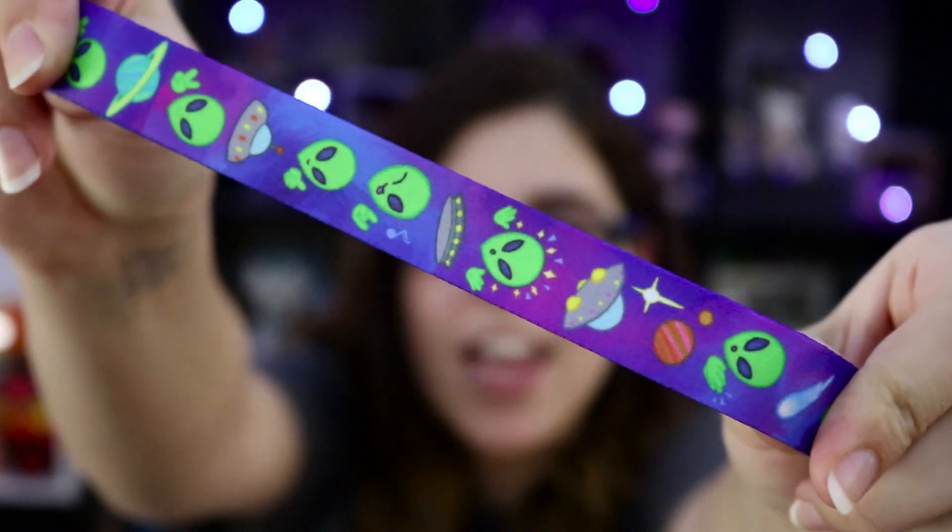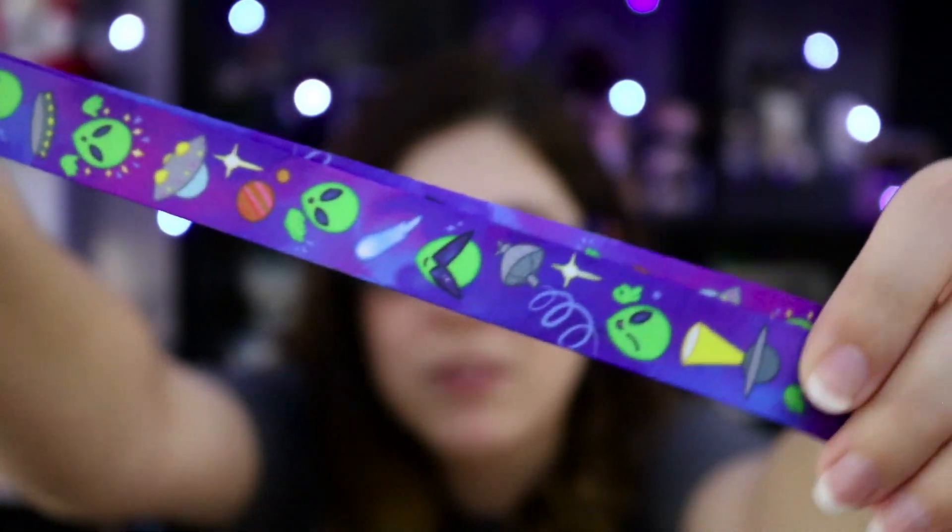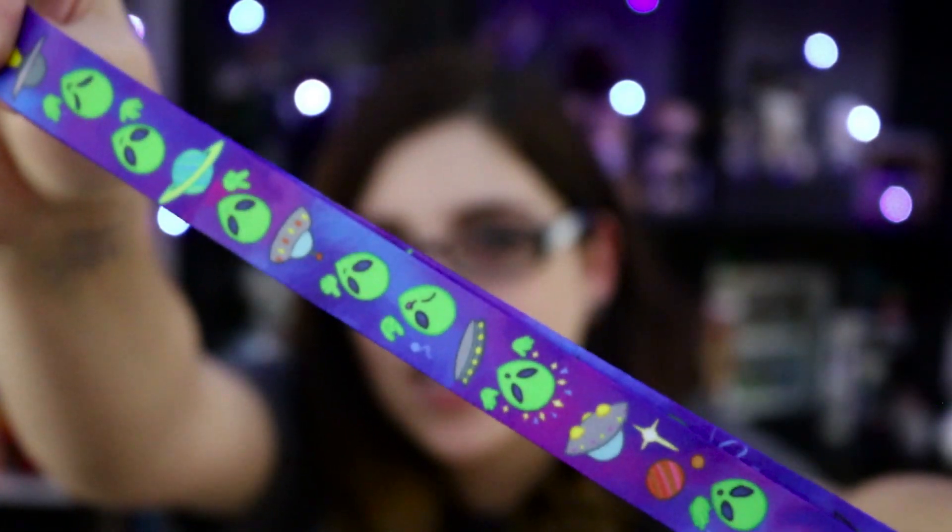Moving on to the smaller stuff I got from the convention, the first thing I'm really excited about is this awesome alien lanyard. It has little planets, little spaceships, little aliens — some of them have sunglasses. It's super cute and I need a new lanyard because I've been using the same Batman one for ages and my keys keep falling off, so that's kind of not a good thing.